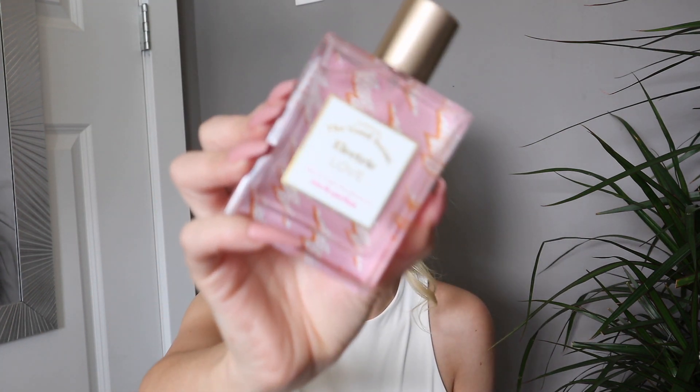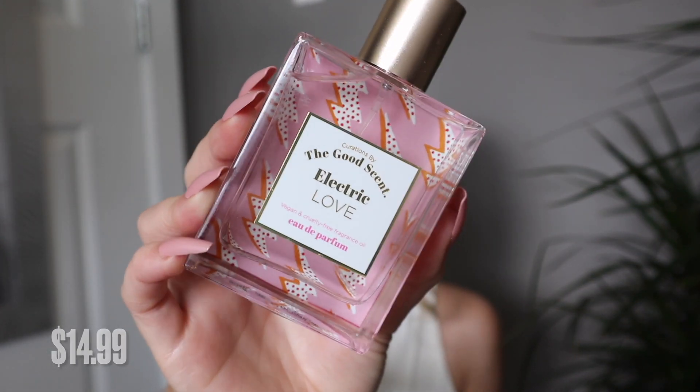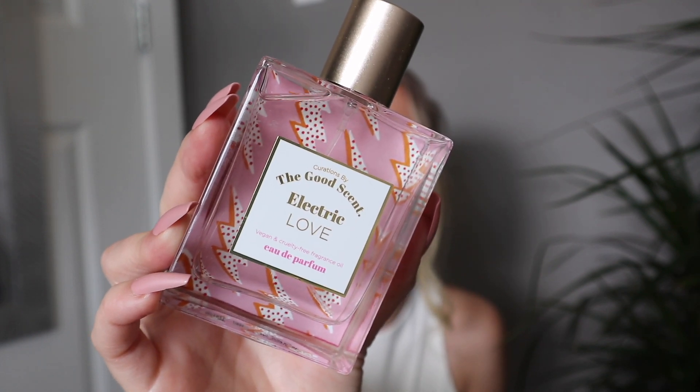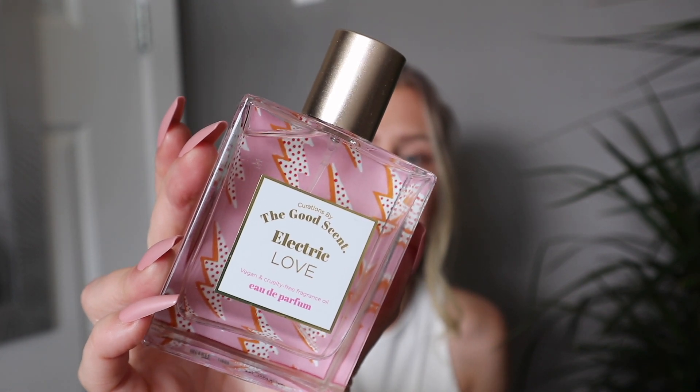I picked up a new fragrance — this one was really affordable at only $14.99. The brand is Curations by The Good Scent, and the scent name is Electric Love. It has notes of luminous pear, dewy greens, frisia, pink lilies, crushed violets, blonde woods, vanilla, and white musks. When I wear this, I don't smell a lot of the floral, which is great for me — I'm not a big floral person — but I do smell a lot of the vanilla and fruity notes. If you're looking for a new scent brand to try, keep your eyes out for these ones. Only $14.99 and you get a really good sized bottle.